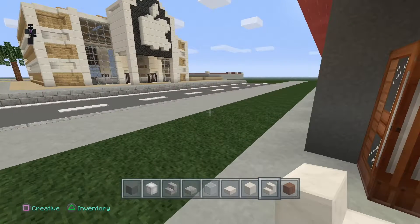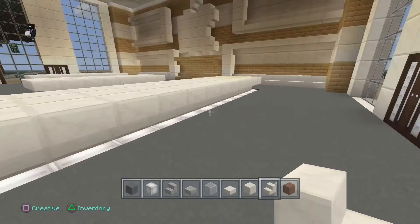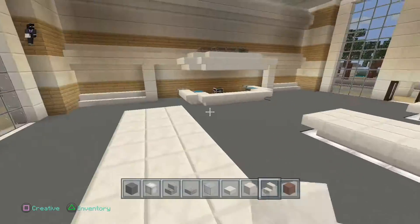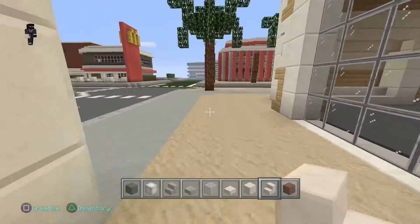Over here we did manage to do the interior - we've got the stairs, we've got the Apple logo up there, all the shelves and all the stuff on here. We still need to do like the iPads and stuff; I still don't know how I'm going to do that.